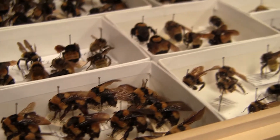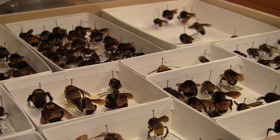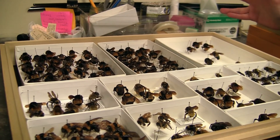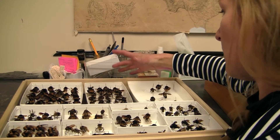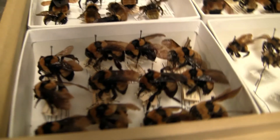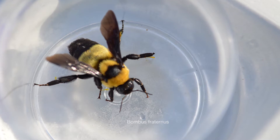Our most common species in the area is Bombus pensylvanicus, also known as the American bumblebee. These are Bombus fraternus, which is our second most common. Interestingly, when I first started this study and started going through these records, I found that Bombus fraternus fell out of these records in 1998.